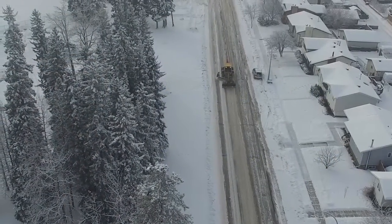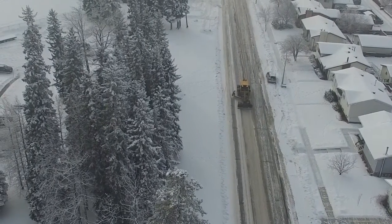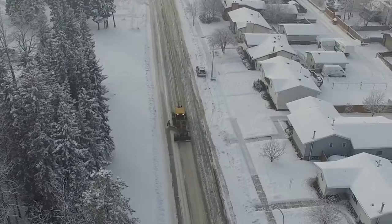As we continue with snow removal season, we felt it was important to answer some of our most asked questions from the public on the topic. Aside from safety and how residents can help, a number of calls we receive have to do with the windrows left behind by the graders.